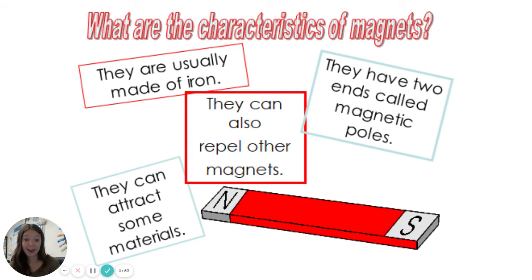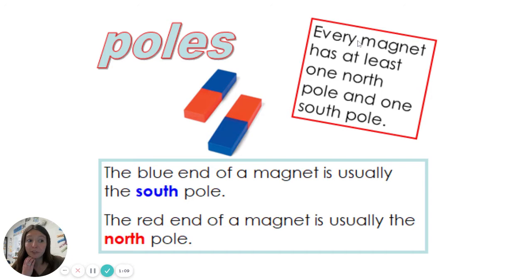We know that they can also repel other magnets, meaning they're going to push away from those magnets. We also know that magnets are going to have two magnetic poles. We can see the ones labeled here on our bar magnet — north and south. Every magnet will have at least one north pole and one south pole. Usually the blue end of a magnet is south and the red is north, but not all magnets are blue and red, so we have to keep that in mind. Sometimes they're labeled and sometimes they're not, and we have to do some experimenting to figure out which one is which.